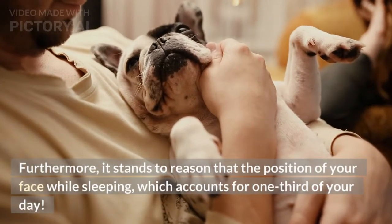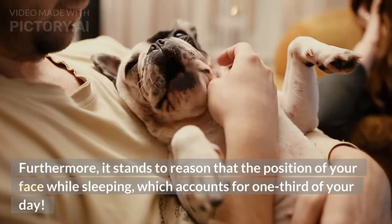Furthermore, it stands to reason that the position of your face while sleeping — which accounts for one-third of your day — affects your skin.